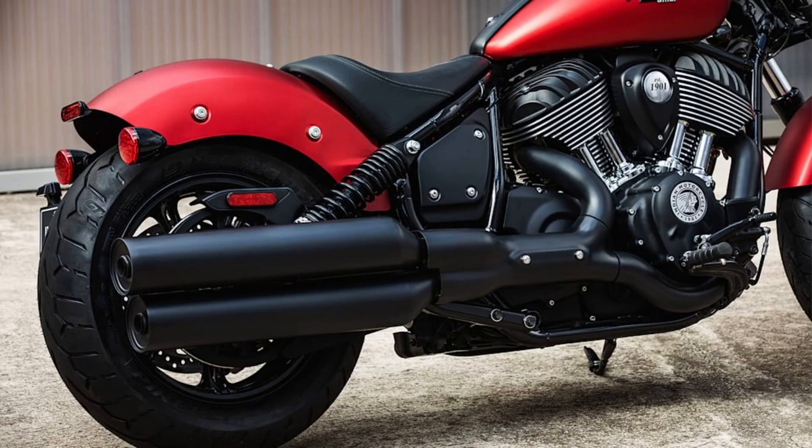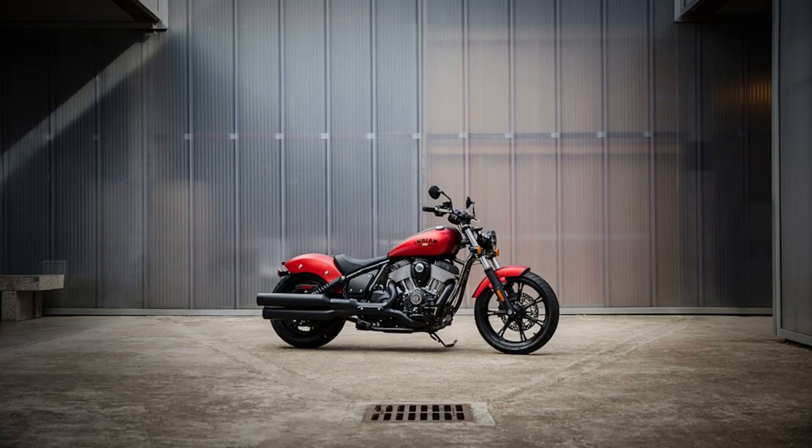Specific design details further set the premium models apart from the bikes they are based on. "We wanted to capture a timeless look that never goes out of style, and looks beautiful whether naked or fully dressed. Ultimately, this is a bike that evokes emotion with simple mechanical styling and raw American muscle. It's a pure-riding machine," summed up Ola Snigard, the company's director of industrial design.